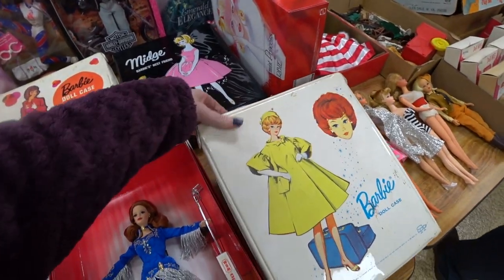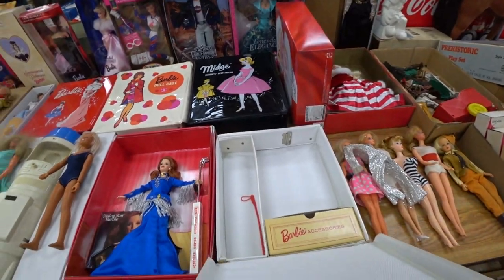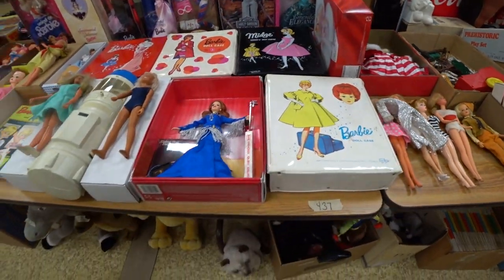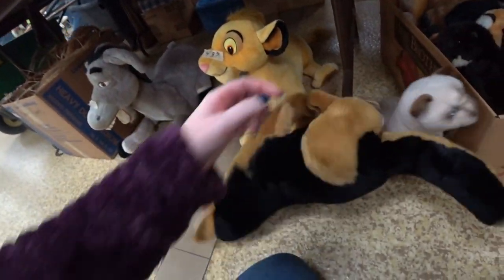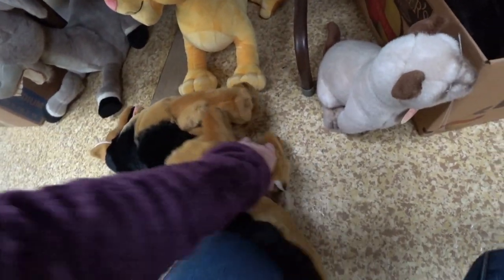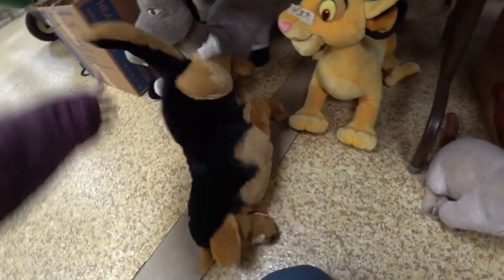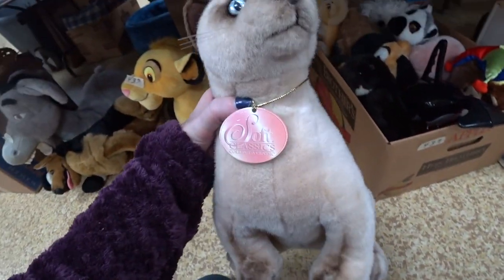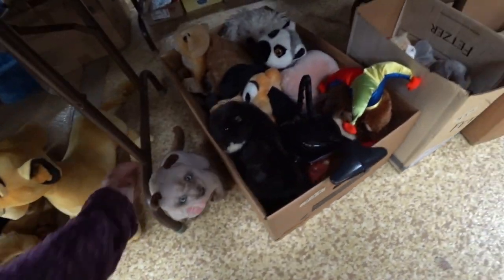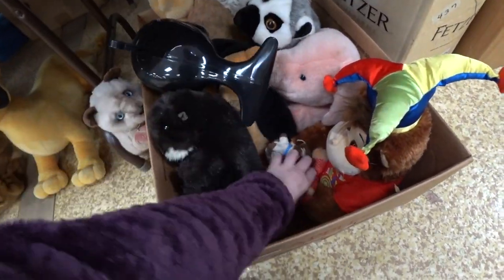I did not get her. These cases, most of them I believe, were just empty Barbie cases. There were a lot of Barbie dolls. And down here some more plush — I was interested in this dog and I did win him. I like picking up plush, but I don't know everything about every plush — pretty much when you find plush you just kind of have to look it up, so it's slightly time consuming if you don't know exactly what to look for.